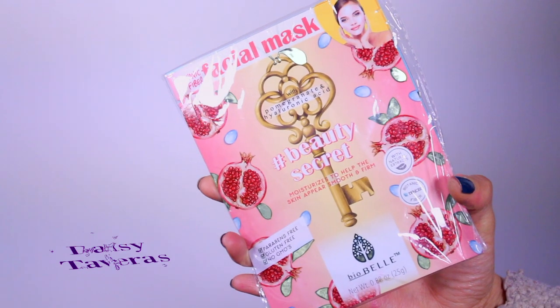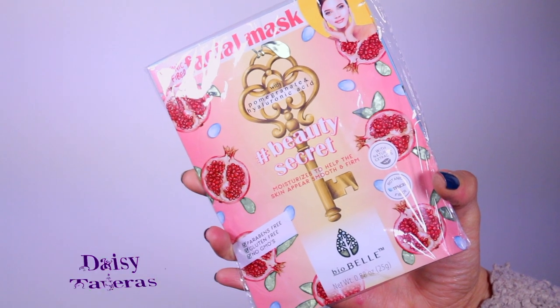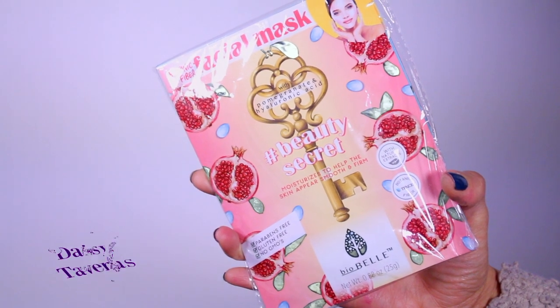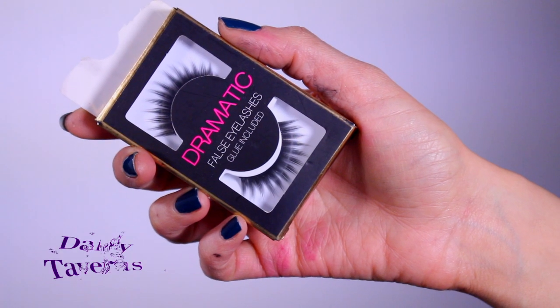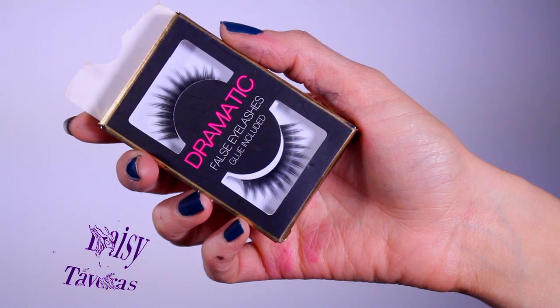First thing on this list is going to be these facial masks. I love them because they are chemical free and they give my face a boost, especially when I'm extra tired. Next, I'm throwing in these gorgeous dramatic eyelashes — I usually buy them in bulk because they tend to be quite inexpensive.